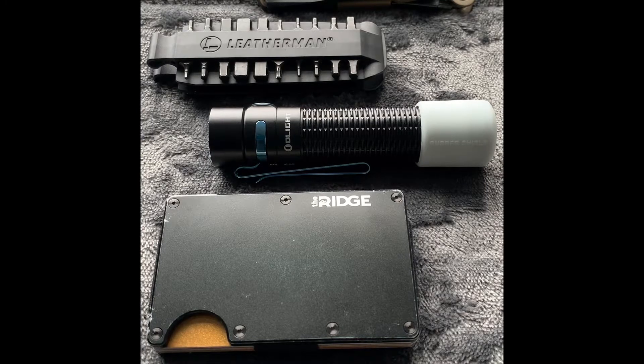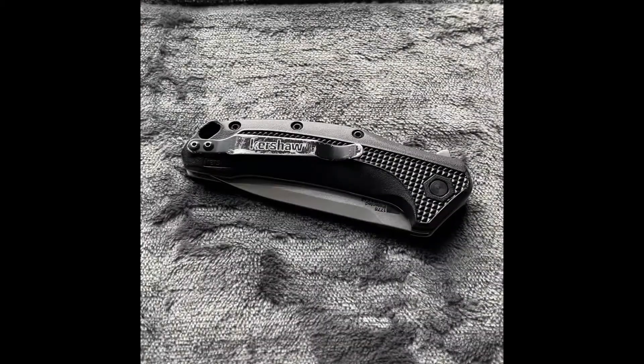What's going on y'all, welcome back to another episode of Bottom Line Survival. Today I'm going to be giving you a video all about the items that I keep on body every single day. Without further ado, let's get into it. The first item I'd like to go over is a pocket knife.